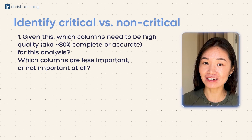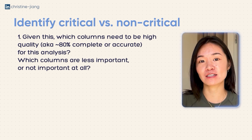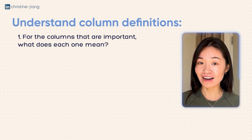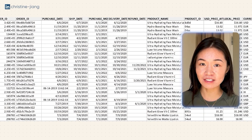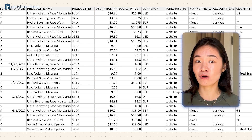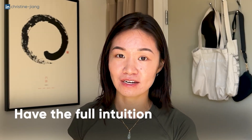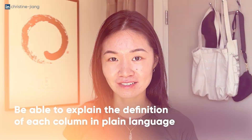Given this, which columns actually need to be high quality — let's say more than 80% complete or accurate — because they're really essential to the analysis? This way, really big data sets become less unwieldy because you've identified a smaller subset of what you actually care about. Then for each important column, what are the actual definitions? For example, what do each of the four date columns actually mean? How are they different from each other? What are the logical rules for how these date columns relate to each other? And for USD price and local price, what was the date of the conversion rate? Does each product have a unique ID? Just make sure you can explain the meaning of each important column in plain language before you dive into the cleaning process. I recommend spending 30 minutes to an hour on this step if you're just getting used to it.